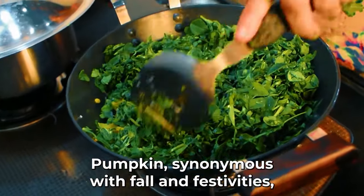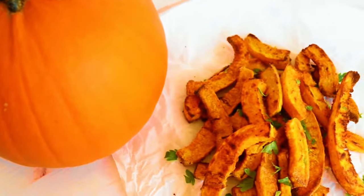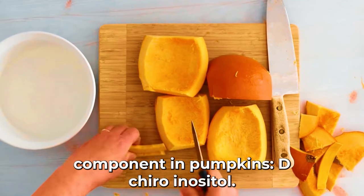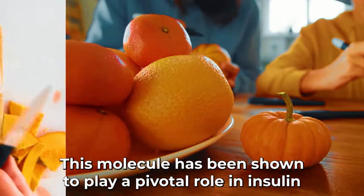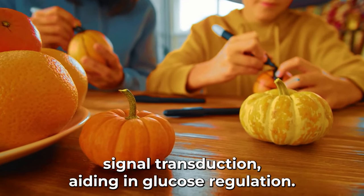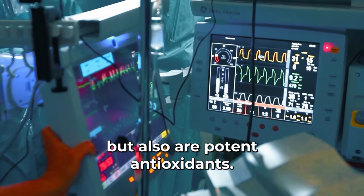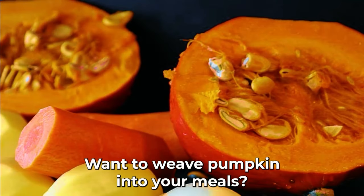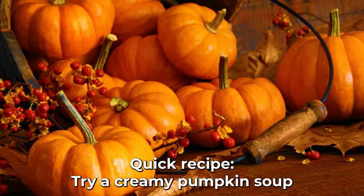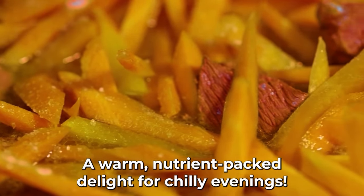Pumpkin, synonymous with fall and festivities, takes the seventh spot. Research from the East China Normal University highlights a unique component in pumpkins: D-chiro-inositol, a molecule shown to play a pivotal role in insulin signal transduction, aiding in glucose regulation. Moreover, pumpkins are rich in carotenoids, potent antioxidants. Try roasting pumpkin wedges with a touch of cinnamon, or blend into a creamy pumpkin soup with ginger, topped with toasted pumpkin seeds.